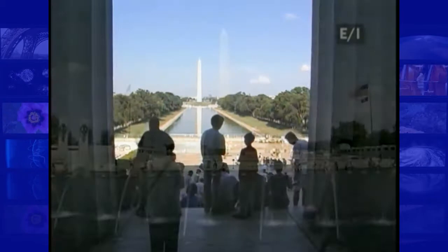There is an elevator to take you to the top. Just be prepared to wait in line.